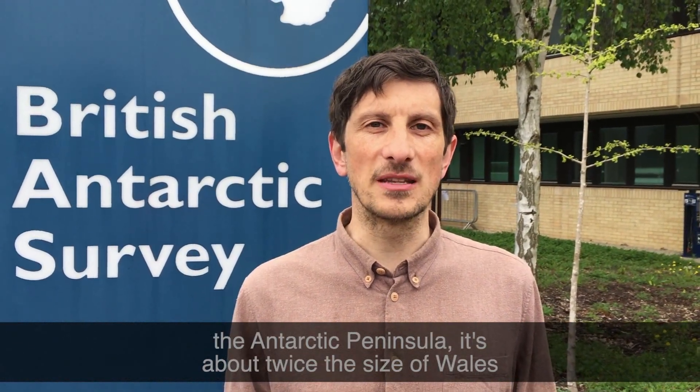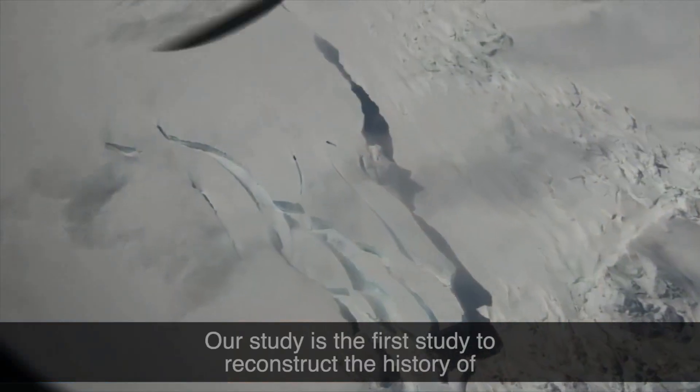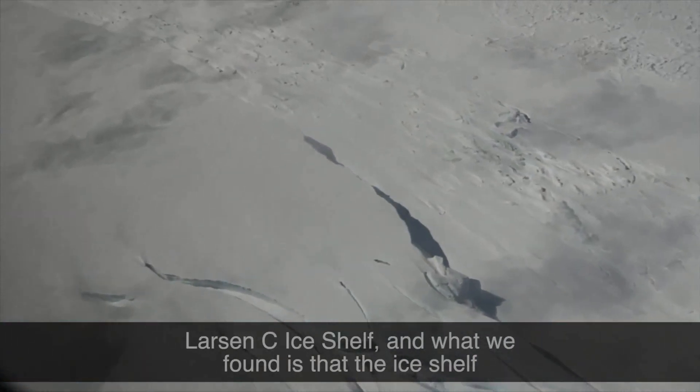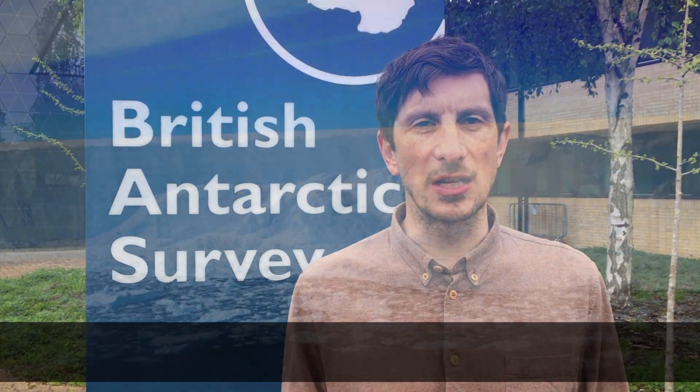Larson Sea Ice Shelf is the largest remaining ice shelf on the Antarctic Peninsula. It's about twice the size of Wales. Our study is the first study to reconstruct the history of Larson Sea Ice Shelf, and what we found is that the ice shelf has been relatively stable for the last 10,000 years.